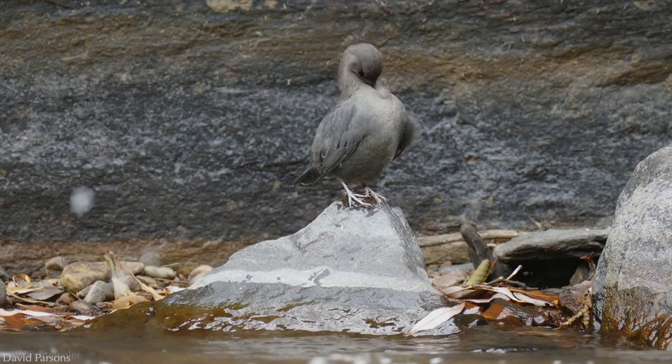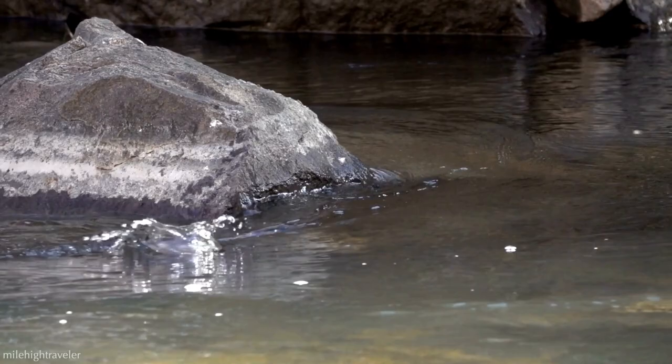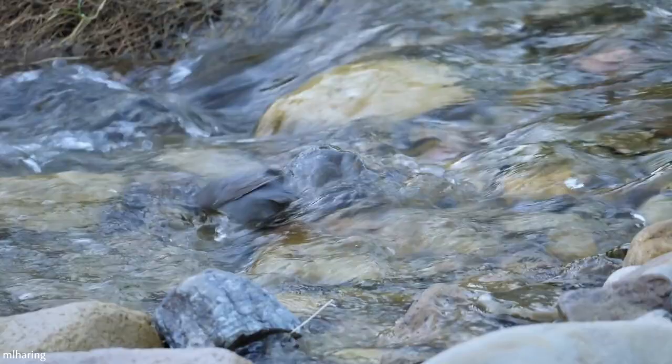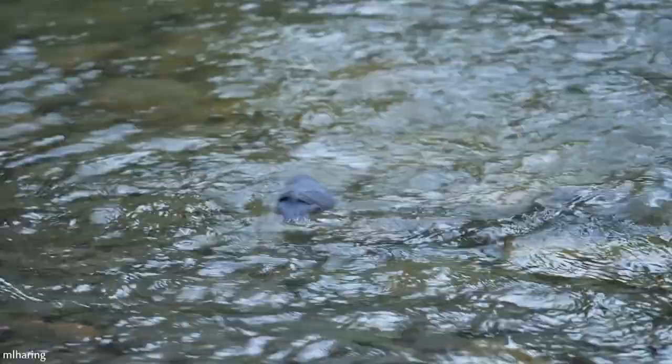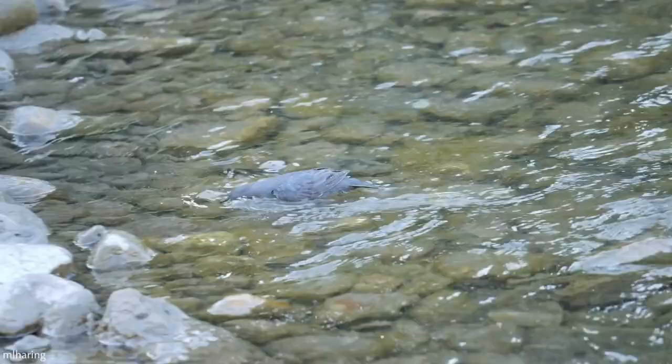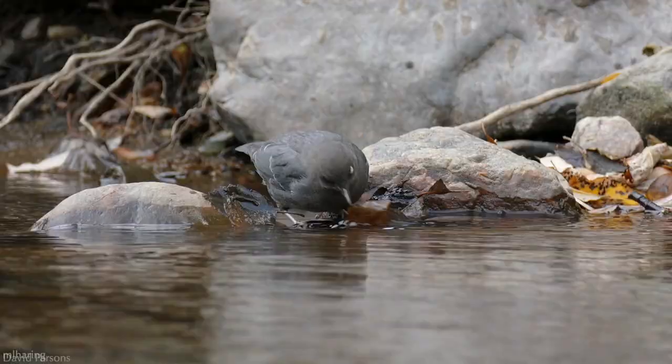When underwater, the well-oiled feathers trap thousands of tiny air bubbles, giving them a silvery appearance and making them less visible to prey. They have a nictitating membrane, or third eyelid, that allows them to see underwater. This membrane also provides protection and keeps the eye moist. Additionally, the muscles that connect to the lens in their eyes are finely tuned to overcome the challenge of refraction while underwater.